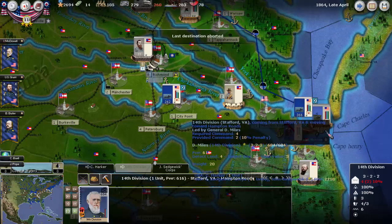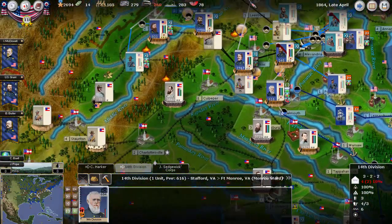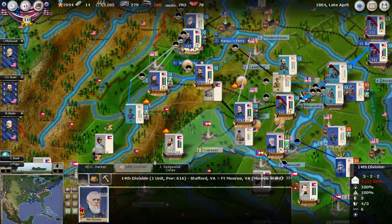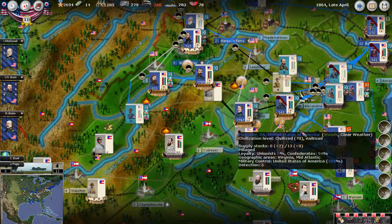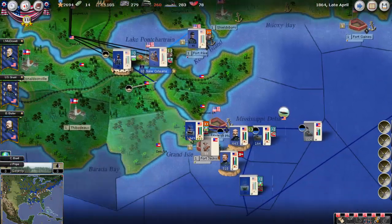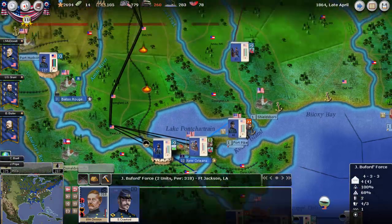I'm trying to see if there's a better way to get him there. Anyway, one division will go down there. We're going to send two divisions from Tennessee and Kentucky to reinforce. Hope will retreat and make our right flank stronger. Down here we found the Confederate navy, so we'll target that and try to go ahead and take the rest of Fort Jackson.